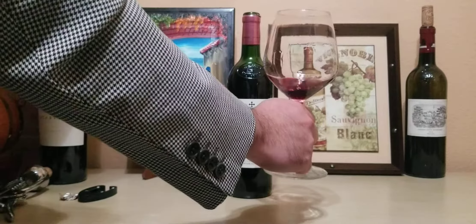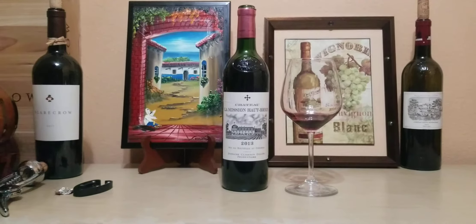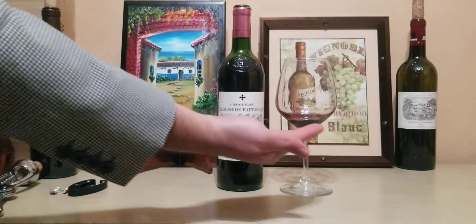This wine almost became a first growth — I can see why. That's the 2013 Chateau La Mission Aubriand. Take your palate on a wine tasting adventure.